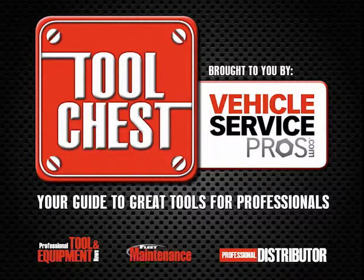Welcome to Tool Chest, the ultimate guide to tools and shop equipment for vehicle service. Brought to you by VehicleServicePros.com, the official website of professional tool and equipment news, professional distributor, and fleet maintenance magazines.